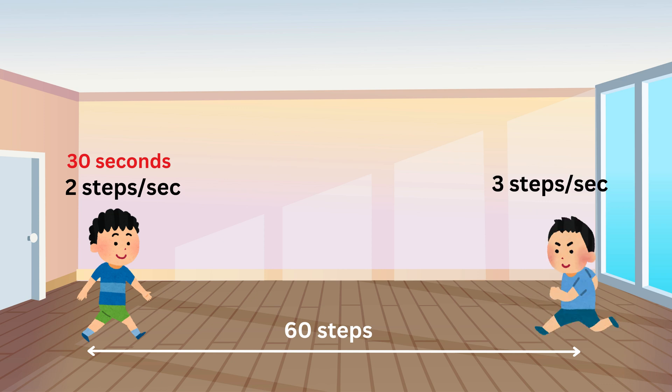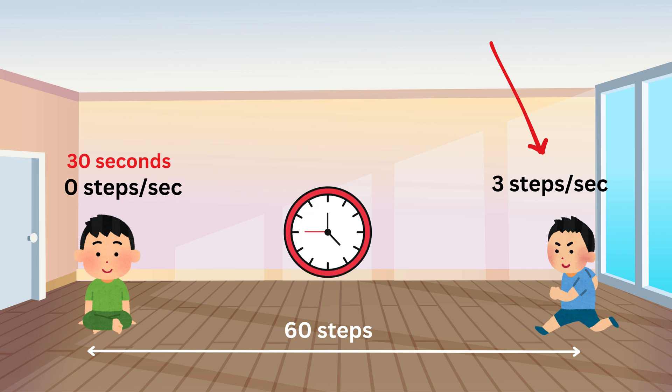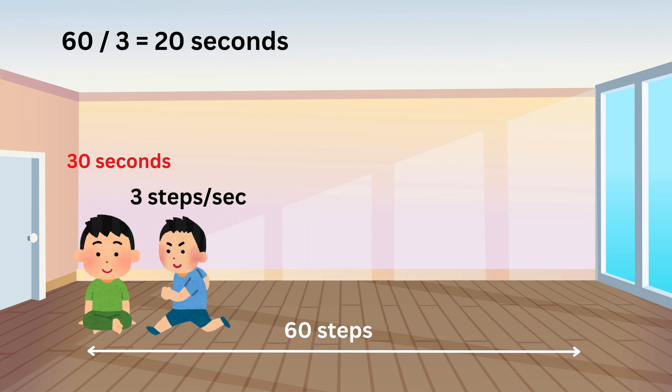Now assume your friend were walking and you were standing still. This time it's your friend who is walking while you stay still. Since your friend walks at 3 steps per second, he would cover the 60 steps in how much time? It will be 60 steps divided by 3 steps per second, which means it would take your friend 20 seconds to reach you, right?